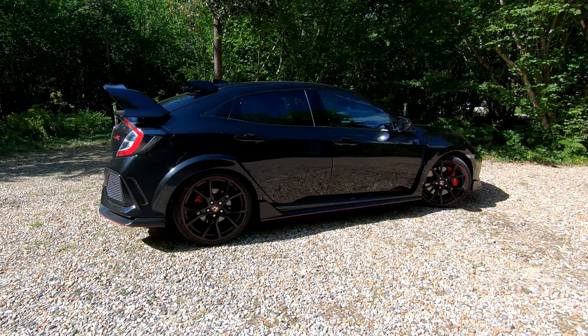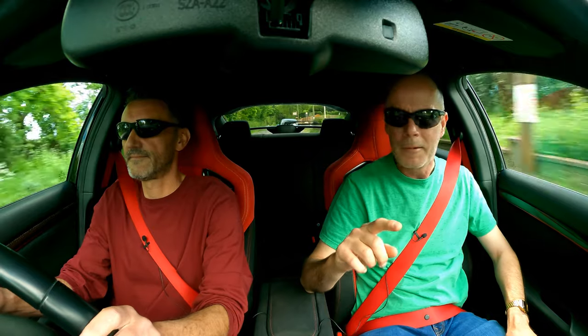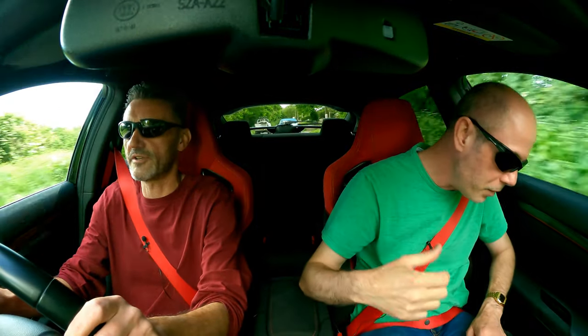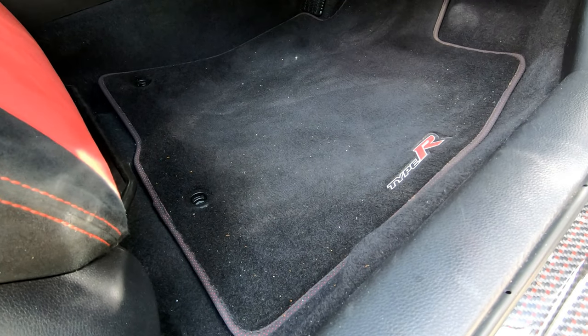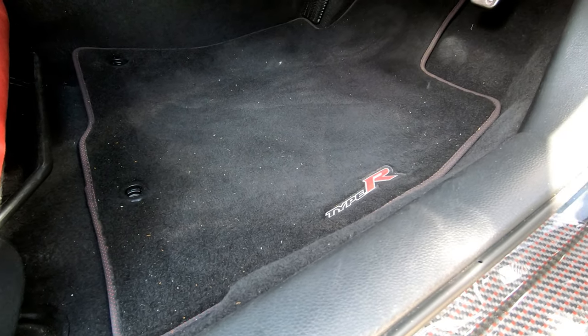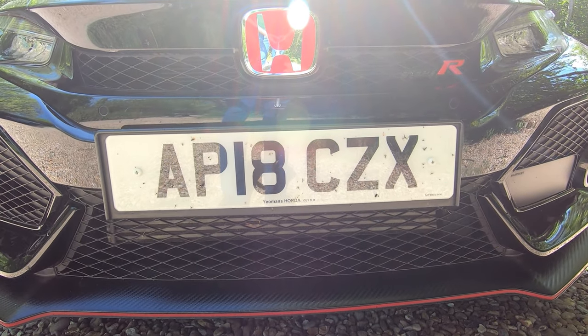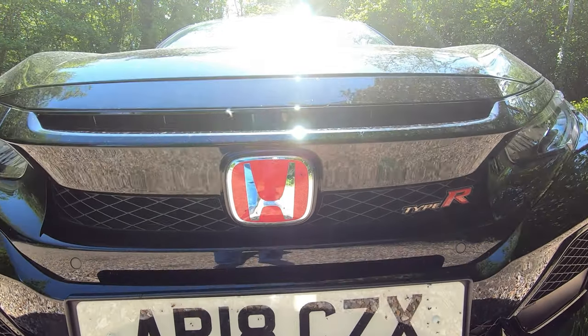In terms of options the only thing I'm aware of is the carbon pack — which is there, there, around the gear lever, a couple of bits over there, door mirrors, rear wing and diffuser. 190 quid for the mats — Type R mats apparently. So I was told by the dealer. The carbon pack was two grand; you get a lot of carbon for that. Shame the splitter isn't — that's just moulded.